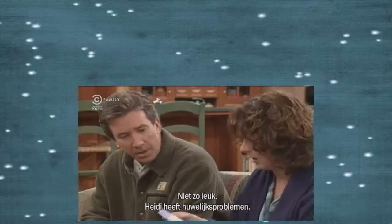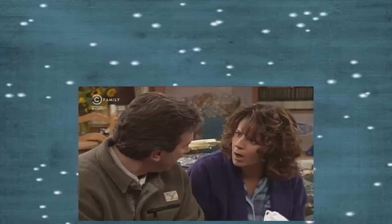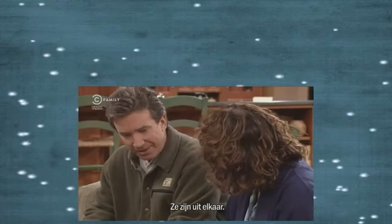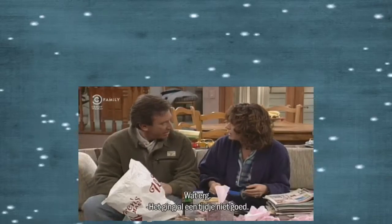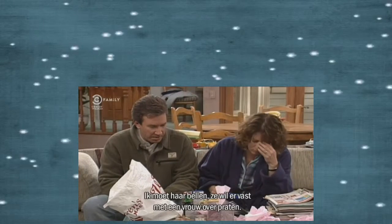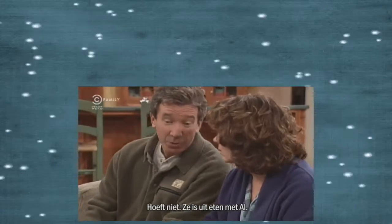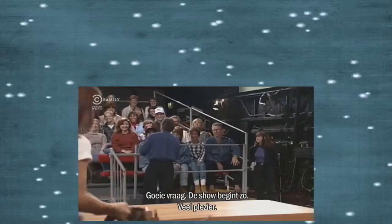How was work today? Not so good. Heidi's marriage is in trouble. What? Yeah, she and Scott are separated. Oh, my God, that's terrible. Apparently, it hasn't been good for quite a while. Oh, no, I have to call her. She probably wants a woman to talk to. It's all taken care of. She's having dinner with Al. The show's about to begin — enjoy yourselves.